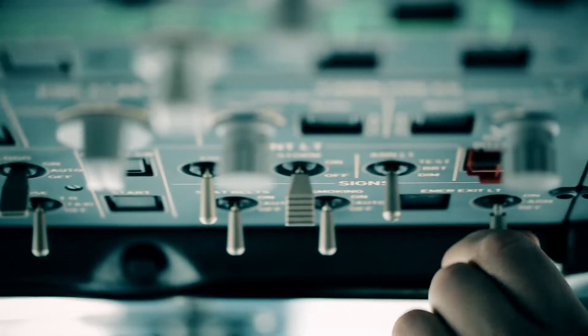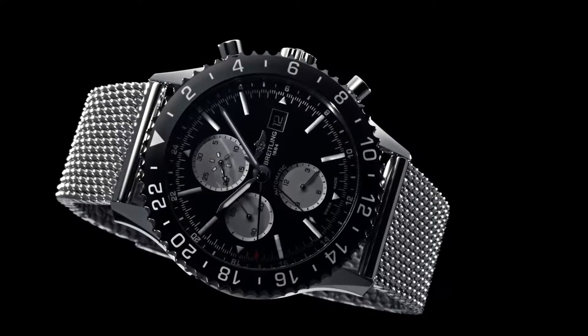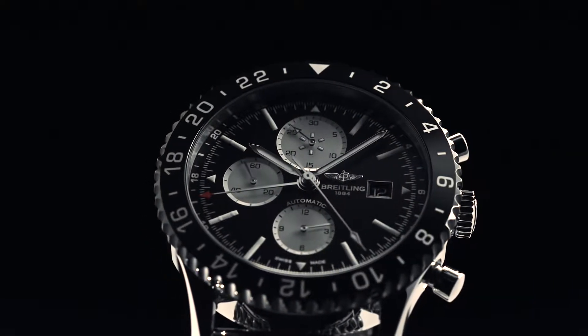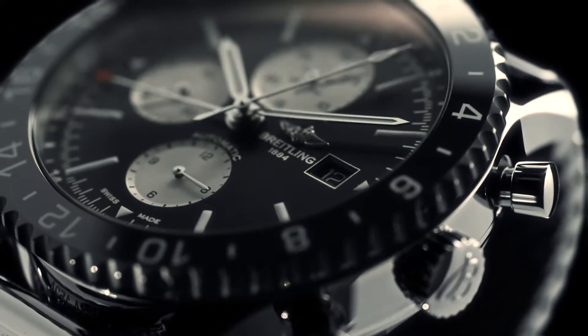Today, this new instrument is called the Chrono Liner — equipped with a chronometer-certified chronograph function to measure flight times, a 24-hour second time zone display, and a scratch-resistant high-tech black ceramic bezel.